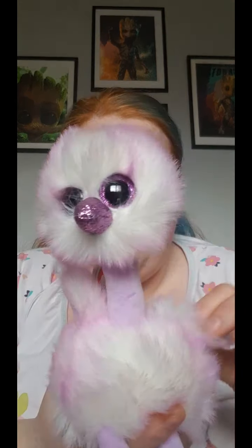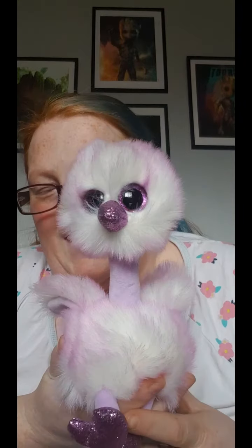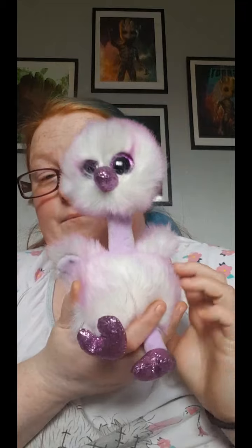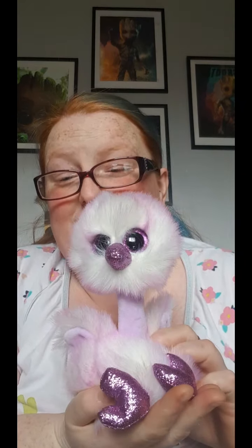This one is another one I didn't have. This is Kenya. How stinking cute is that for a flamingo? I think it's a flamingo or an ostrich. There are three more glittery eyes here, guys.